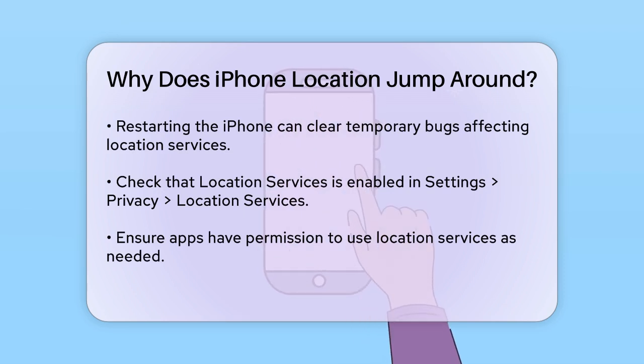Checking your location settings is also important. Make sure location services is enabled by going to Settings, Privacy, Location Services. Also, ensure that the apps you want to use location services are allowed to do so. If an app is using location services in the background and causing issues, you can either turn off location services for that app or restrict its usage to only when the app is in use.